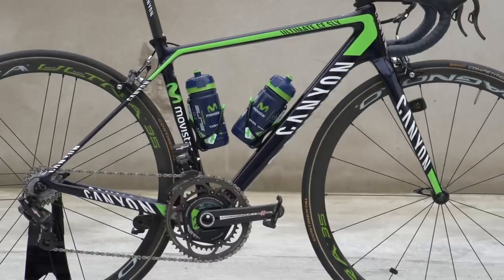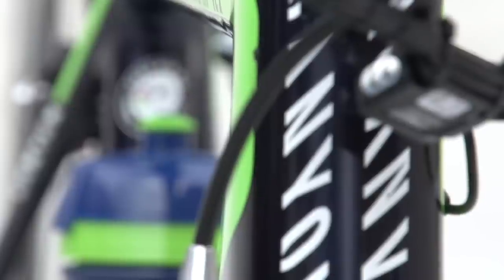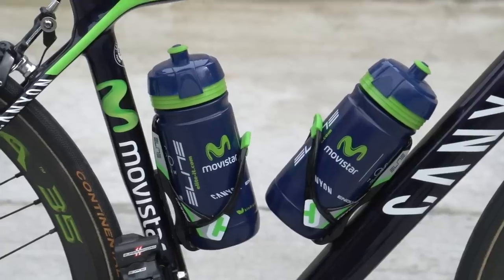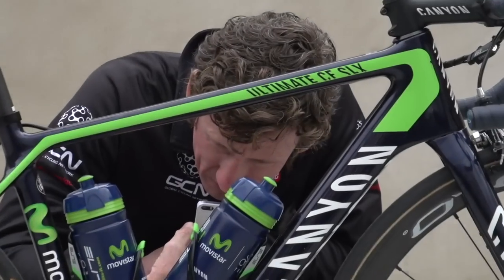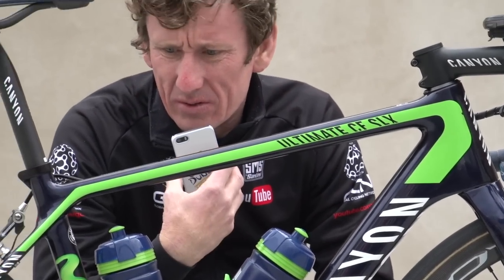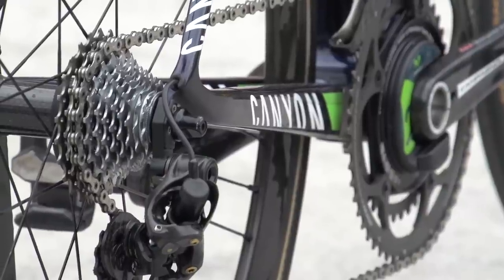The 59 kilogram Colombian climber rides a 50 centimetre frame which weighs in at just 790 grams and is built with weight, stiffness and comfort in mind. Both top tube and seat tube are flattened, whilst other design features include an eye-catching rear triangle and asymmetric chainstays.